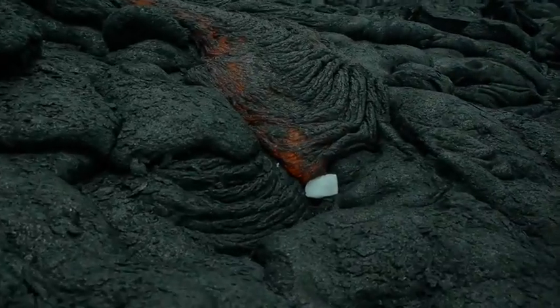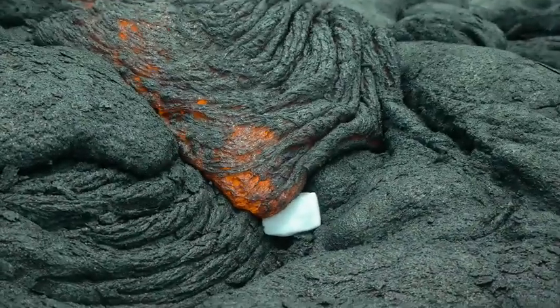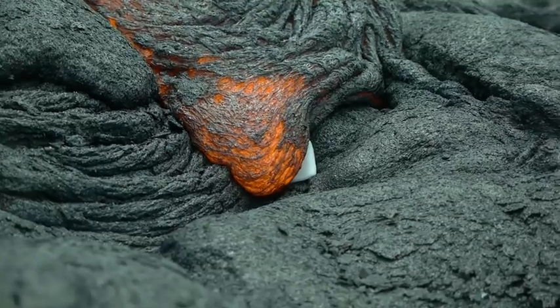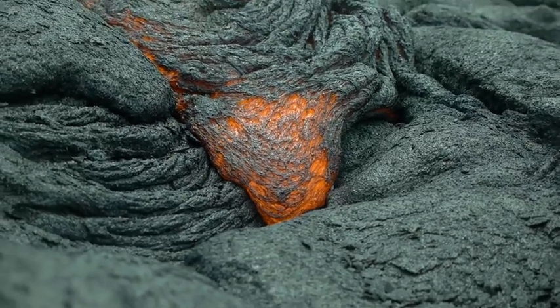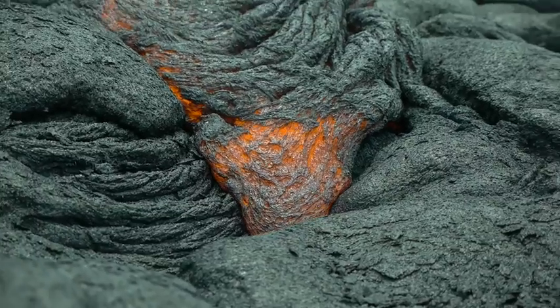There you go. Check this out — it's about to go in there. Oh my goodness, look at that. Oh my goodness. Dry ice and lava — it covered it already. It's already covered. Stuff is burning.